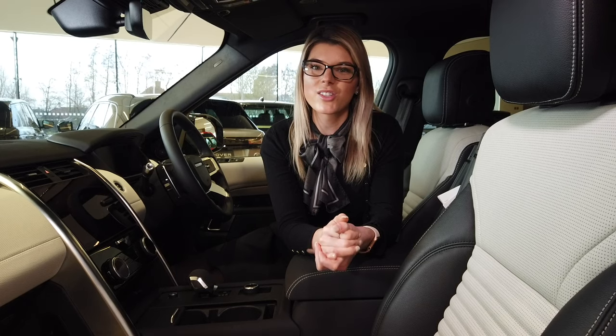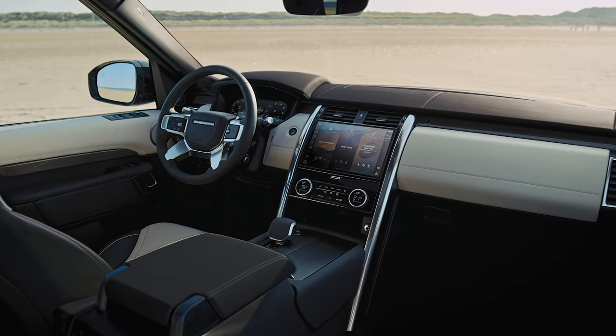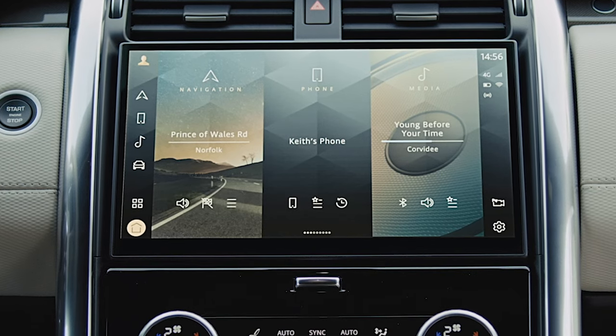Inside, the cabin is spacious and refined. Leather is standard throughout the range and premium non-leather interiors using environmentally sustainable materials are available on all models. The new 11.4 inch touchscreen houses Land Rover's new PIVI Pro infotainment system, ready to accept commands as soon as you enter the cabin. PIVI Pro's logical menus allow access to a wide range of functions.